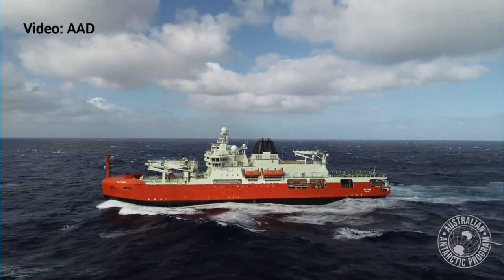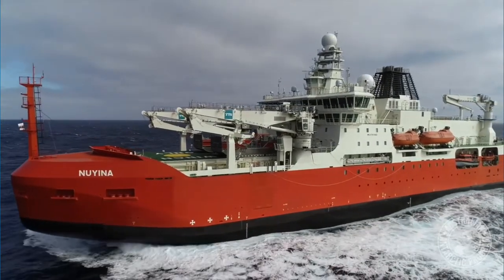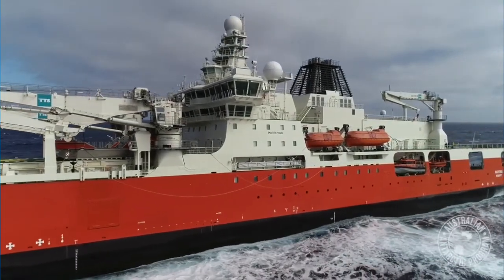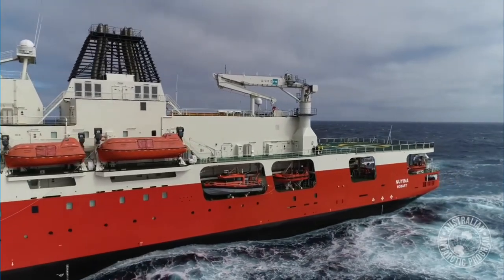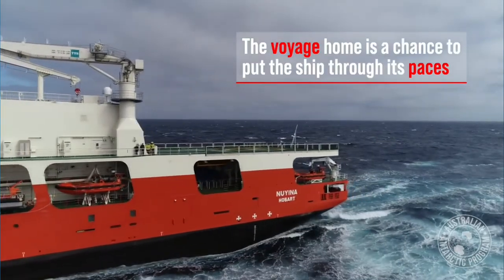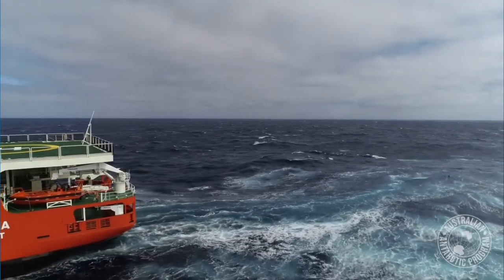A very strong new icebreaker that was recently transferred to its owner is the Australian icebreaker called Nuyina. It was finished in 2021 and is a really big ship — 160 meters long, by far the longest in our list — with a beam of 25 meters and a whopping installed propulsion power of 26 megawatts, giving it an icebreaking capability of 1.6 meters. It is replacing the previous Australian icebreaker, Aurora Australis.